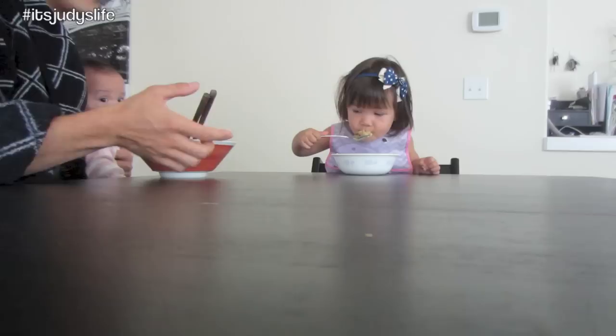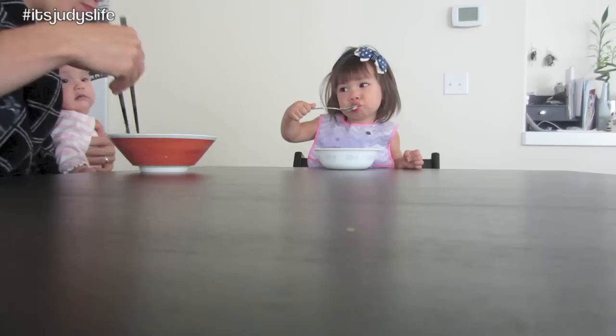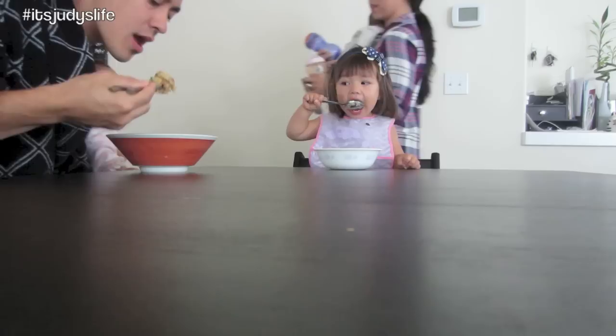My family in Japan would be very proud to know that Juliana likes Japanese food. She's grubbing on it — yummy rice. Good job.